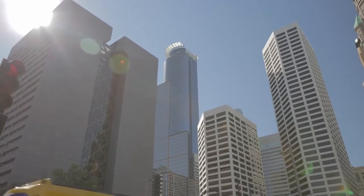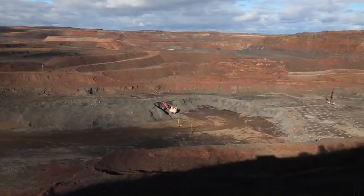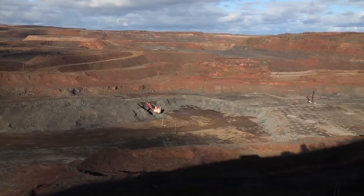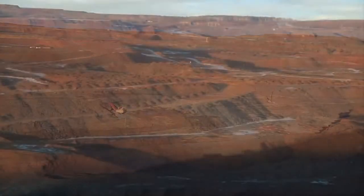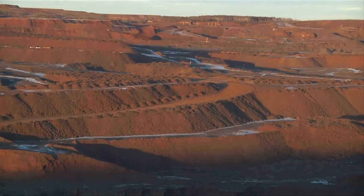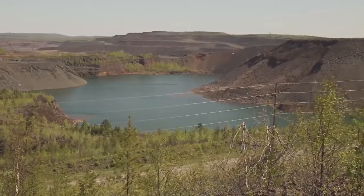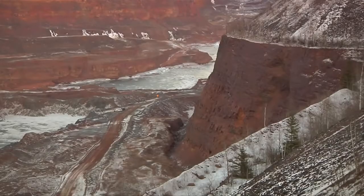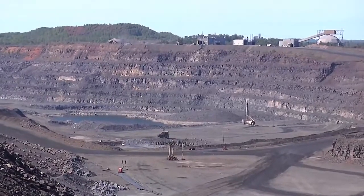High quality steel can't be made without iron ore. The American iron mining and steel making process all starts here on Minnesota's iron range, where the unique geology of the land exposes iron bearing materials. It's commonly referred to as the Mesabi formation. This iron formation was deposited about 1.8 billion years ago, long before dinosaurs even roamed the earth.